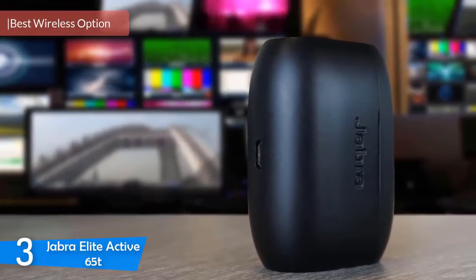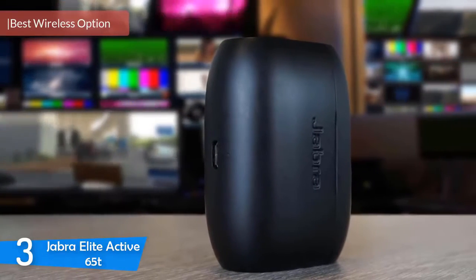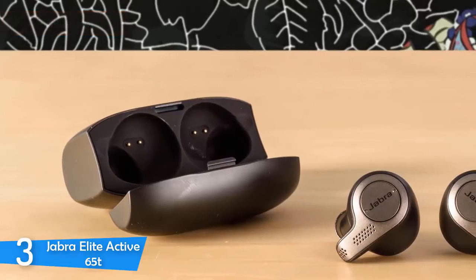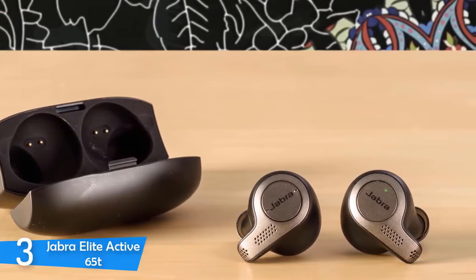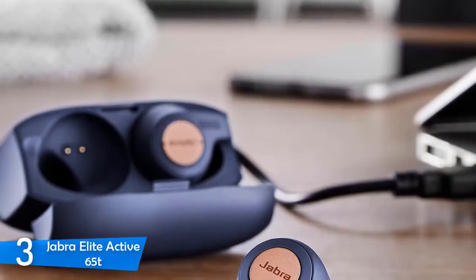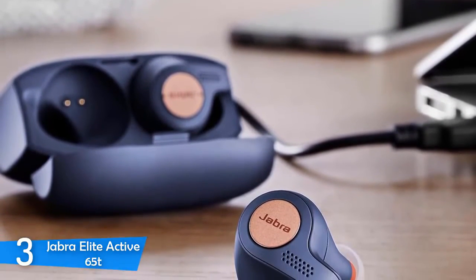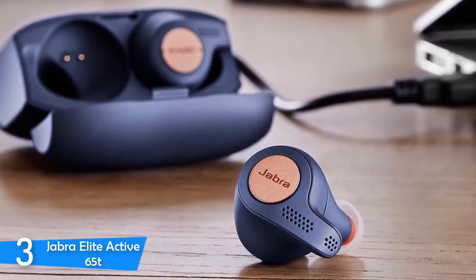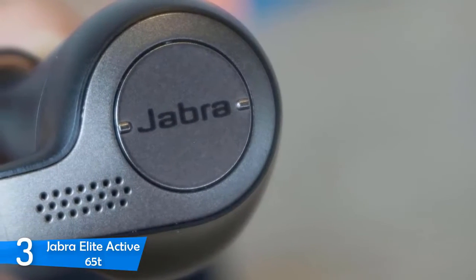At number three it's the Jabra Elite Active 65T. Based on buyers' feedback, ratings, and my own experience, I can say they're the best option if you're an active person wanting wireless in-ear headphones — these will be your gym buddy and running mate. The Jabra Elite Active 65T is designed by Jabra's award-winning design team. The headphones are sleek, minimal, and modest — they keep a low-key vibe, blend in, and are simply flawless.